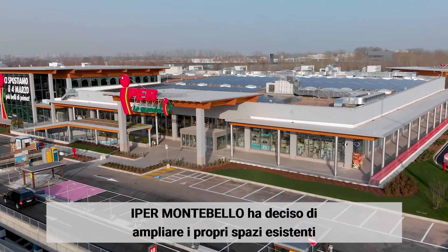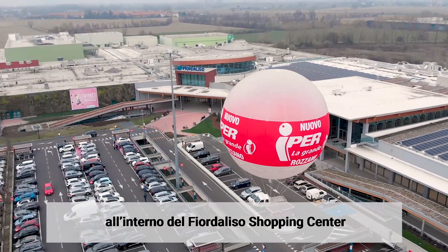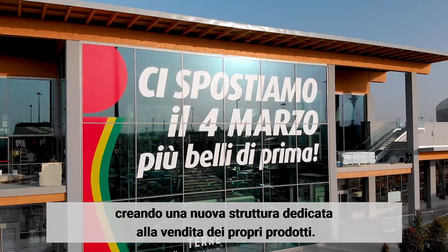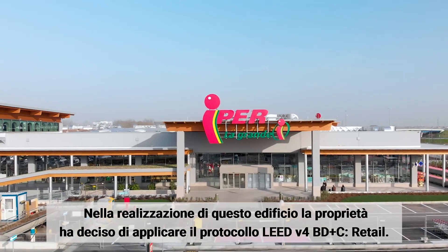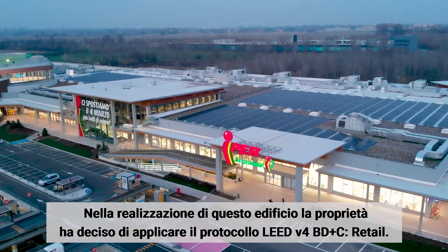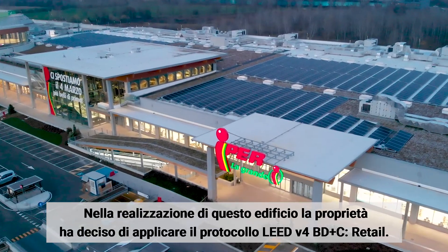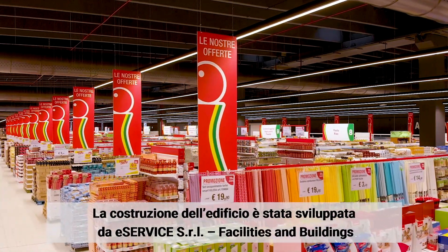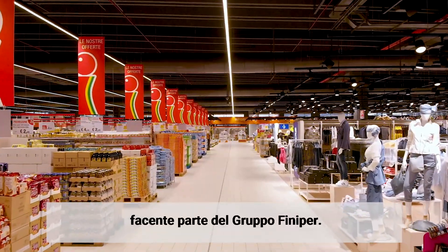Hiper Montebello decided to extend its space at Fiordelizo shopping center, creating a new building dedicated to Hiper commercial spaces. The owner organization decided to submit the building construction to LEED standard under LEED V4, BD and C for retail. Construction activities have been completed by e-service SRL facilities and buildings as part of Finiper Group.